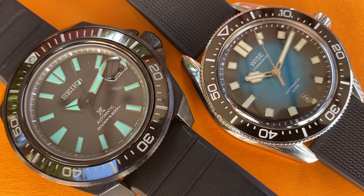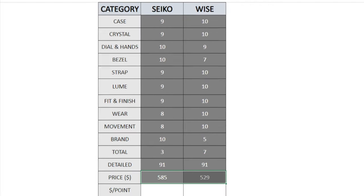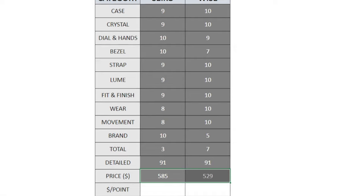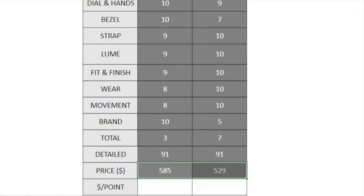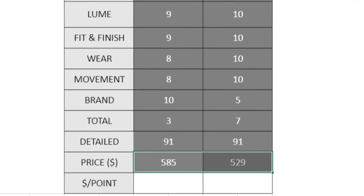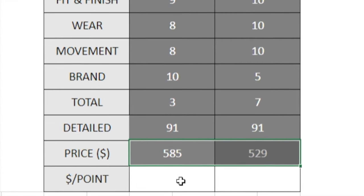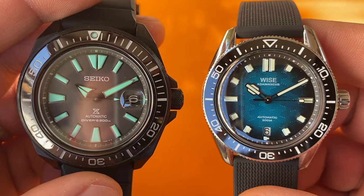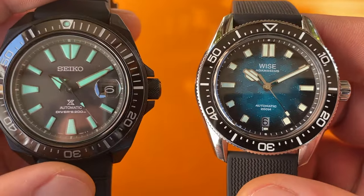So, in an effort to sway even those that claim a big name means big value, I'll calculate the cost of every point scored based on the smallest price I managed to find. Wise is currently offering a $70 discount on any watch on their website, taking the price of the 88 down to $529. Meanwhile, ignoring Seiko's lofty MSRP, I managed to track down a Hong Kong website offering the SRPH97K1 for $585 plus shipping. This means that even with brand equity accounted for, you'll still pay a 10% premium for each point won if you decide to purchase the Seiko watch. In the end, it's really up to you. I believe that of the two watches featured in today's video, the Wise Adamascus 88 should be the watch you want.